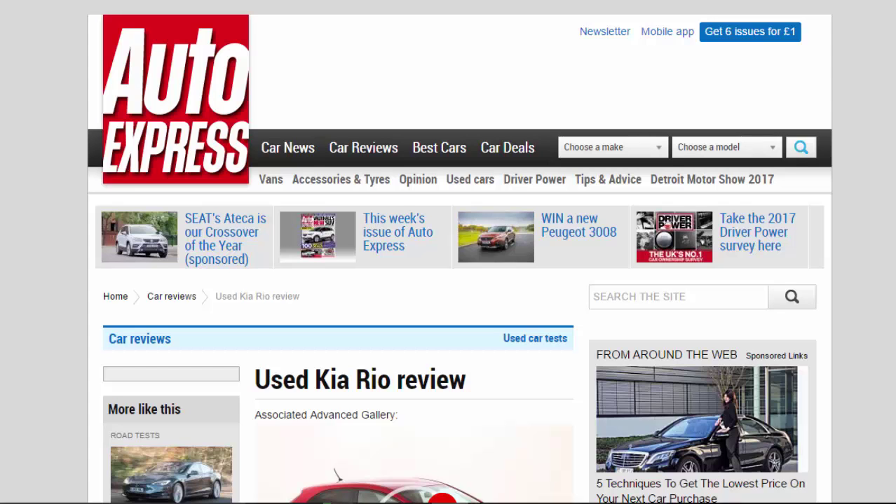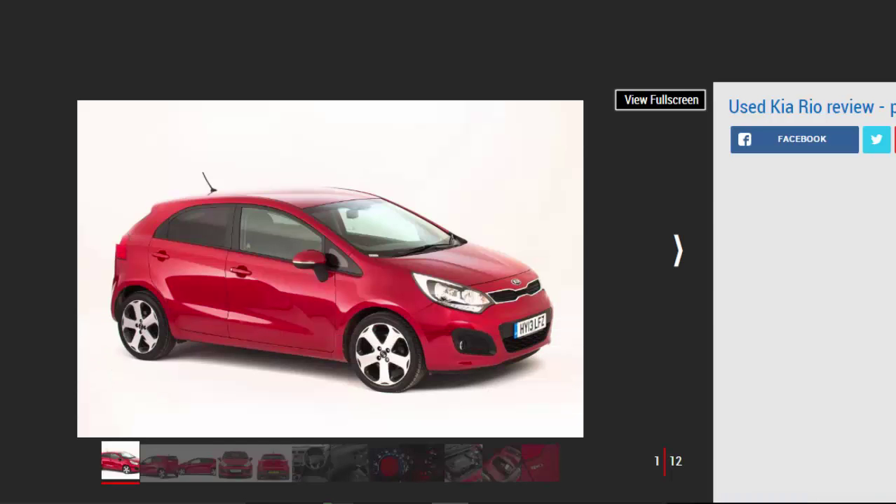Used Kia Rio review: a full used buyer's guide on the Kia Rio, covering the Rio Mk3 from 2011 to date.